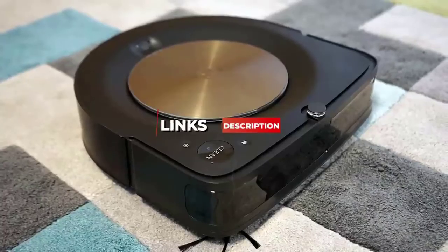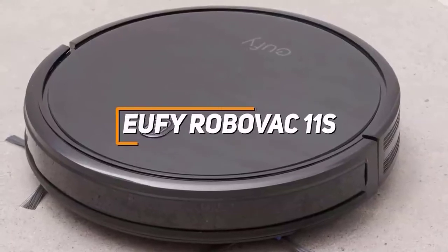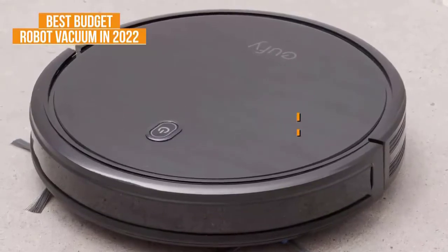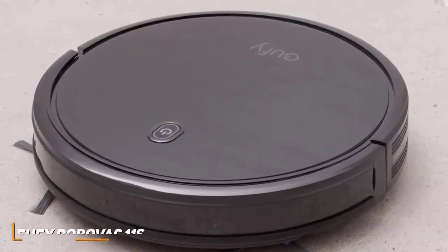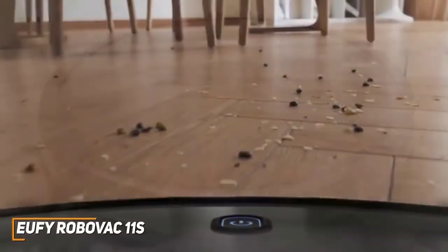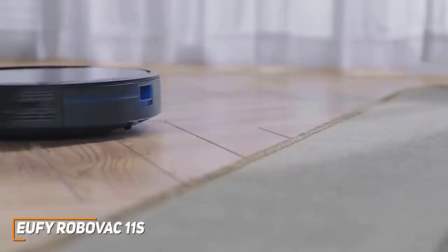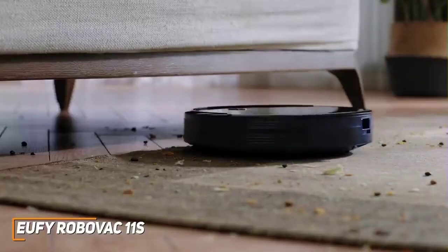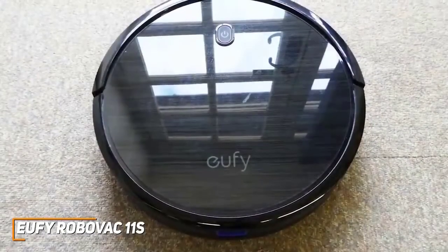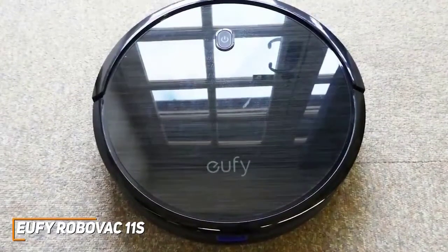Starting our list off, we've got the Eufy RoboVac 11S, which is our pick for the best budget robot vacuum in 2022. Even if you have extra money to spend, this might still be a great option depending on how you intend to use it. It's a no-frills robot vacuum that's compact enough to fit underneath most obstacles and easy enough to set up that anyone can use it, with impressive cleaning performance on most floor types, solid battery life, and three useful power settings at an affordable price.